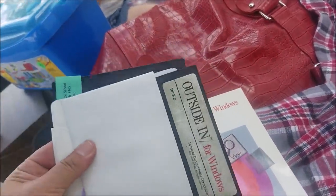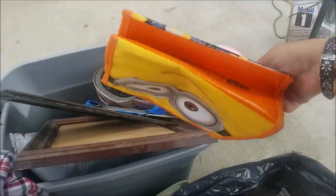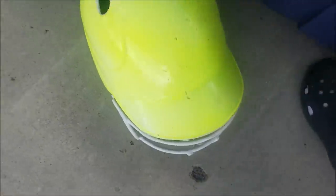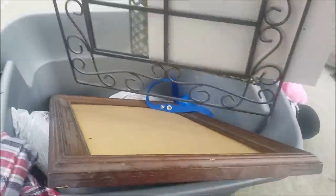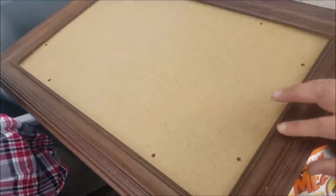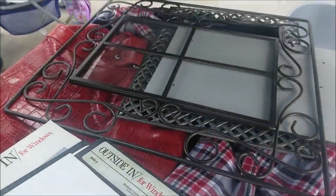We've got this Outside In for Windows with the floppy disks and the books. We've got this really cute little Minions lunchbox — looks almost brand new. A Razor helmet — we've got to clean it first. We've got a football helmet, a little strap, and some more gorgeous frames. That one is just so beautiful. This really pretty frame — we did great on frames. I'm going to have so many for the yard sale, though I kind of want to keep that one.